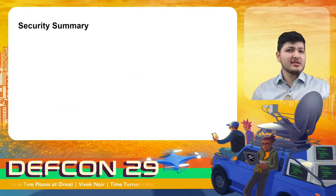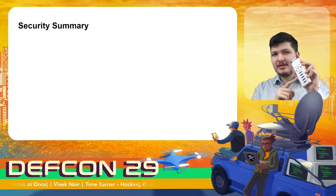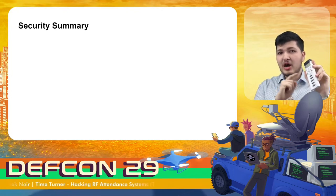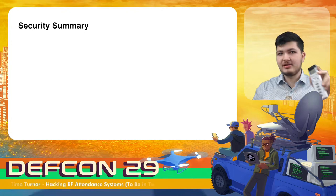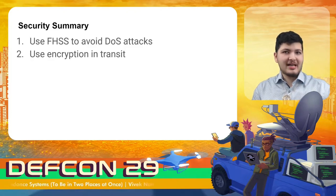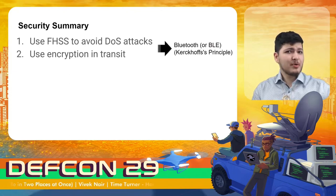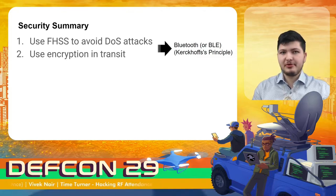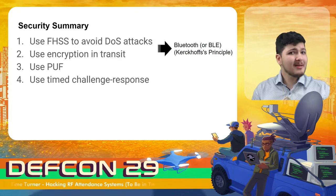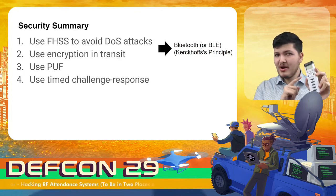Let's summarize. It's hard to overstate how vulnerable this system is, and it's even more shocking that this exact model is currently used at over 1,100 universities and in nearly 100,000 classrooms. To summarize the security recommendations: if a new version of this system were released, they should consider using FHSS to avoid denial of service attacks, use encryption in transit to protect confidentiality — bonus points if these first two problems are both solved by simply using an open source standard, which satisfies Kerckhoffs's principle — and lastly, use a PUF with a time challenge-response mechanism to produce what would then be an incredibly secure device, especially by comparison to its current form.